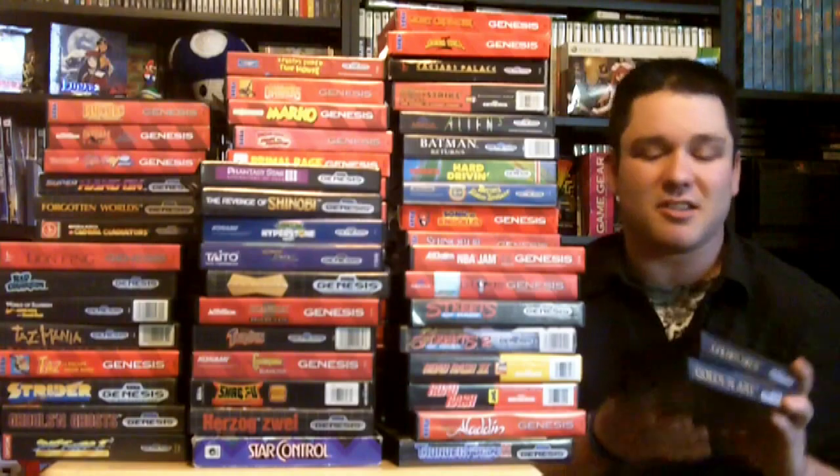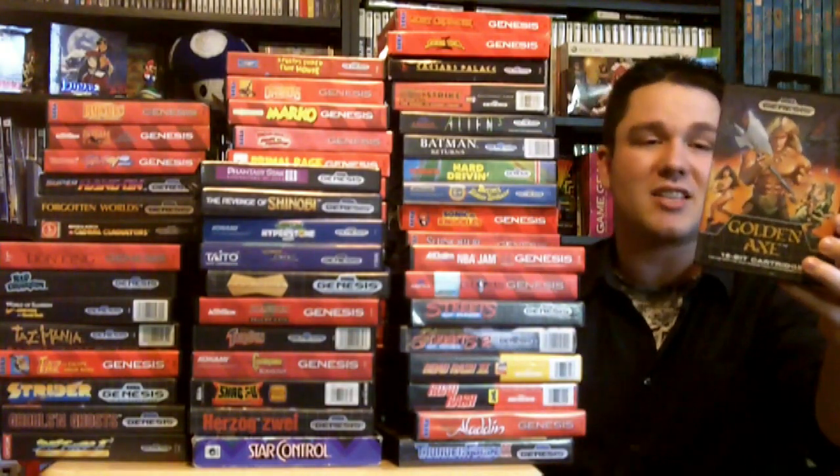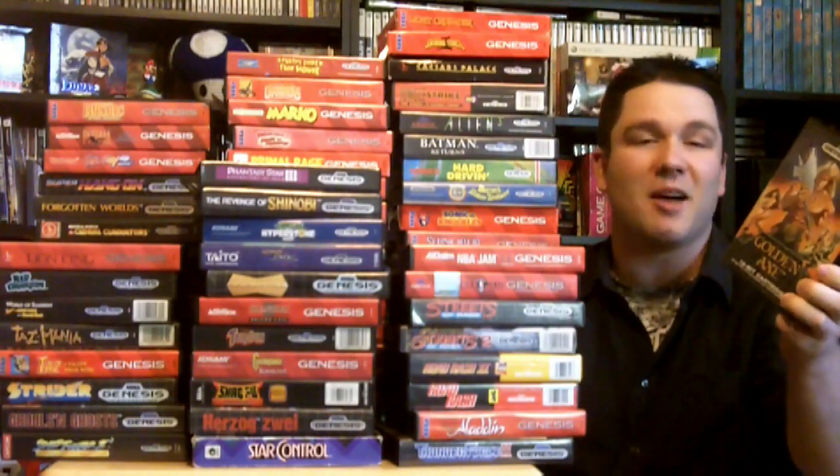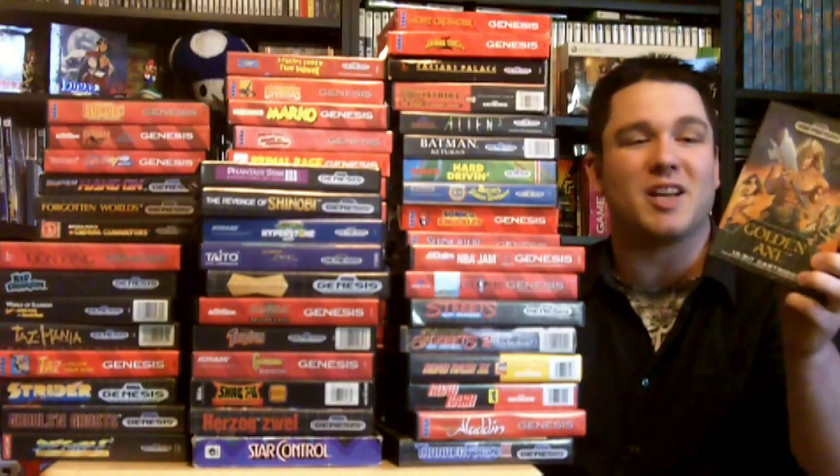Next up is another great series for the Sega Genesis and it's Golden Axe. If you like side-scroller beat-em-ups, this is one of the best games that you can find out there. I played this with my friend, my buddy Steve — we used to go over and just play the crap out of this game. We played it so many times, absolutely love it.